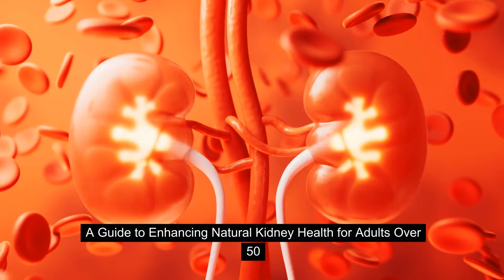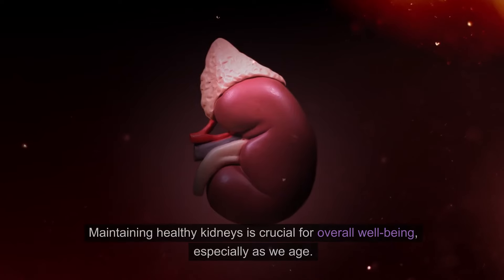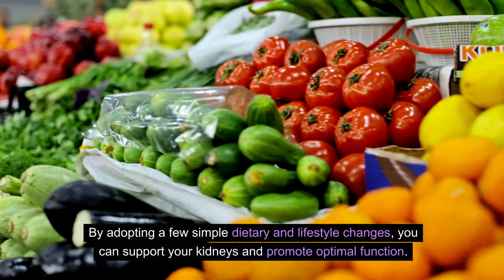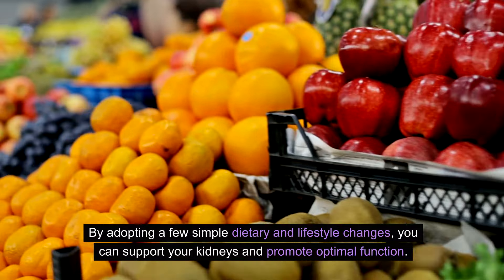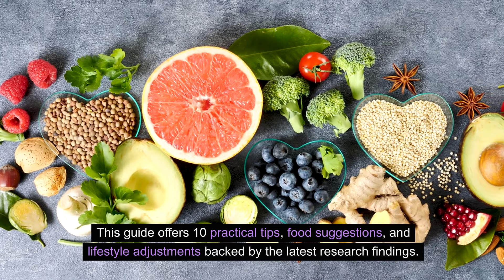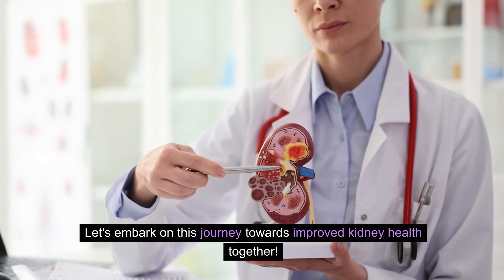A Guide to Enhancing Natural Kidney Health for Adults Over 50. Maintaining healthy kidneys is crucial for overall well-being, especially as we age. By adopting a few simple dietary and lifestyle changes, you can support your kidneys and promote optimal function. This guide offers 10 practical tips, food suggestions, and lifestyle adjustments backed by the latest research findings. Let's embark on this journey towards improved kidney health together.